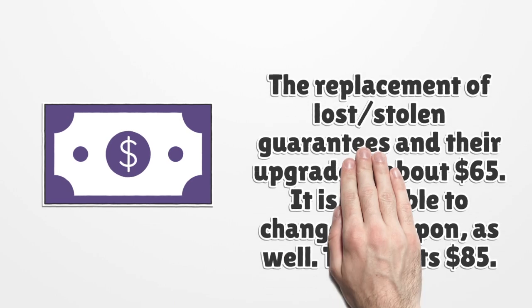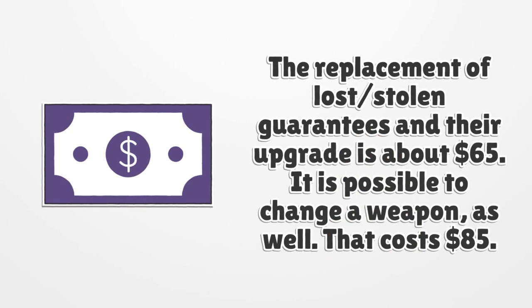The replacement of lost or stolen guarantees and their upgrade is about $65. It is also possible to change a weapon, which costs $85.